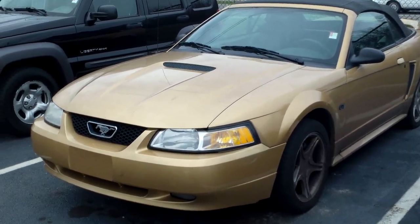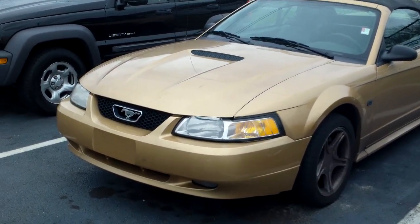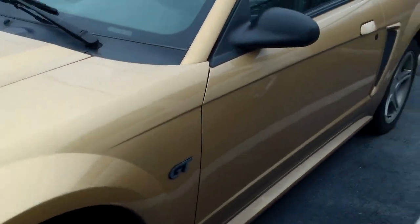Hi, this is the 2000 Mustang GT you inquired about. It was just traded in last night, so it has not been cleaned up at all. It is pretty dirty right now, but just wanted to send you a quick video of it.